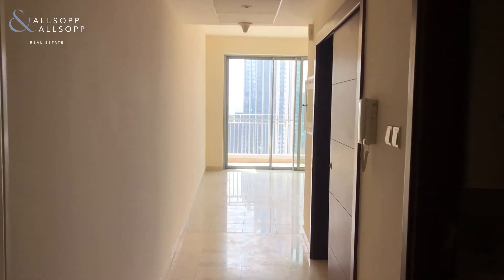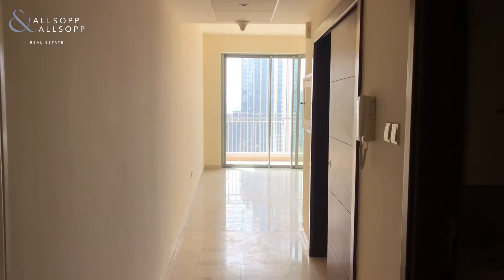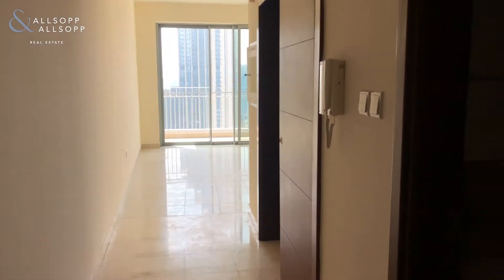Hi, this is Ted from Allsop and Allsop and this is a two bedroom in Standpoint Tower A. As you enter the property you have the guest toilet to the right.